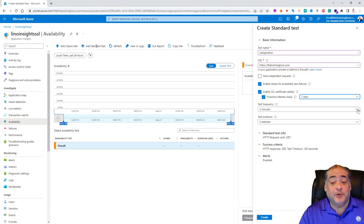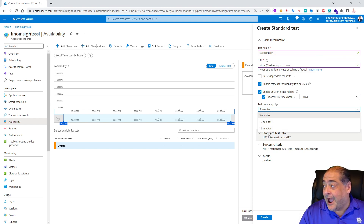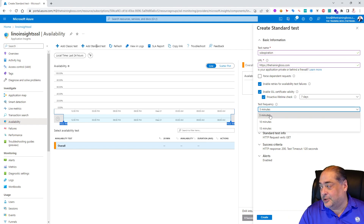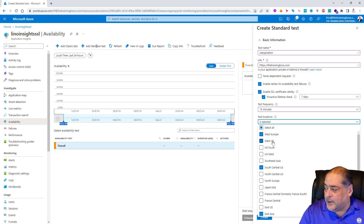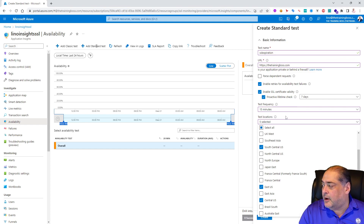For test frequency, the options are 5, 10, or 15 minutes. I honestly wish there were longer intervals — I'd prefer every few hours or once a day — but 15 minutes is the minimum for now, even though it's very cheap at $0.0005 per test execution. Hopefully future updates will add longer intervals. I'll use 15 minutes. For test locations, you can choose East US, West US, West Europe, Singapore, and others. The recommendation is to have between 3 and 5 locations.